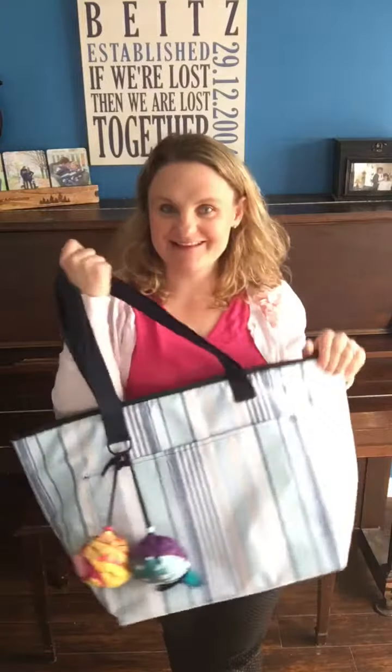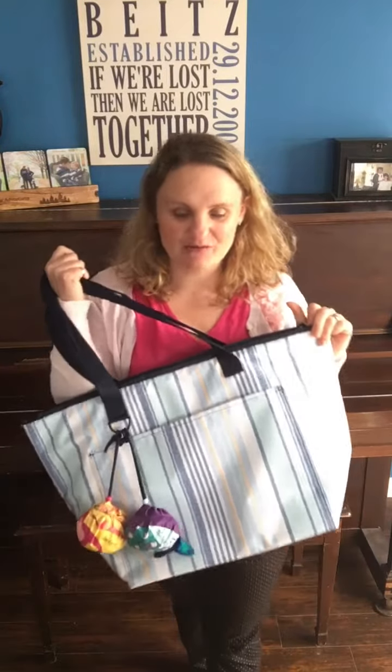Hi there, I'm Sarah Beitz, Canadian Bag Lady, here to show you one of my favorite solution sets for spring. This one I call my Boardwalk Babe set, maybe because this Totally Thermal is in Boardwalk Straight.